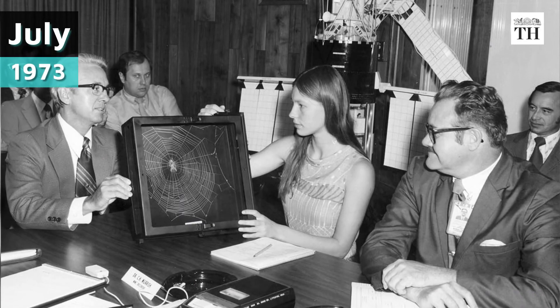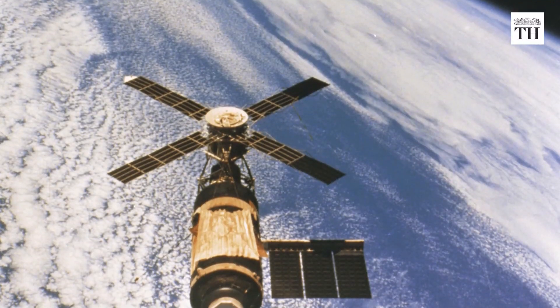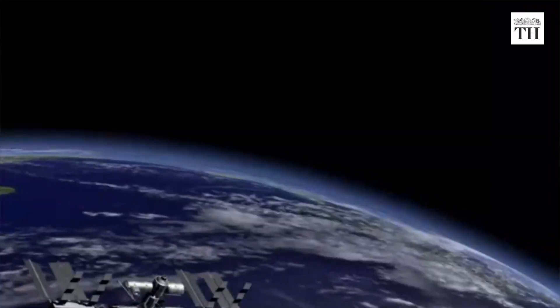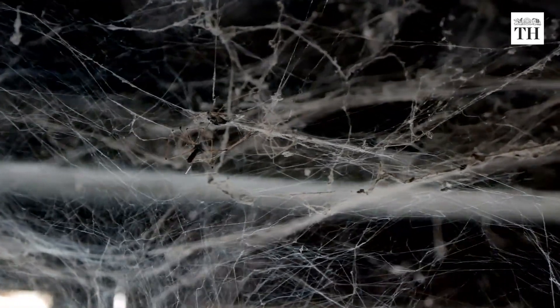Spiders were sent into space for the first time in July 1973. Two European garden spiders were sent to the then US space station called Skylab to see if they could build webs in zero gravity. While the spiders could weave webs in space, researchers found that the webs were irregularly shaped.